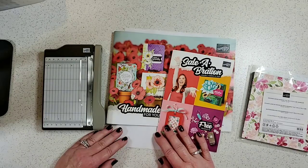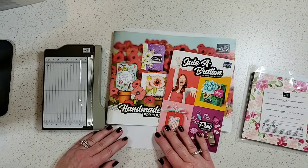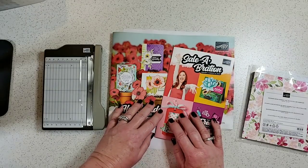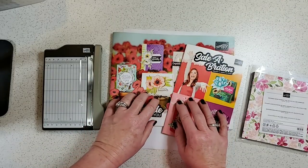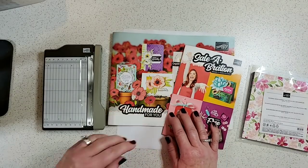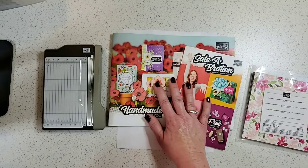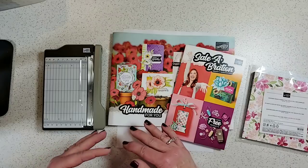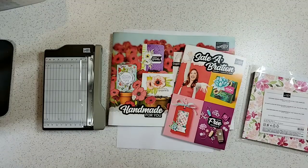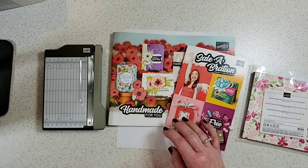Hi everyone, welcome back — it's been a while. This is Patty Bennett and I am super excited to share several projects I've made using sneak peek products from two new catalogs going live in 2020. I wish I could show you the inside, but demonstrators are not allowed to show the inside of the catalogs until January 3rd, so I have the products and samples here.